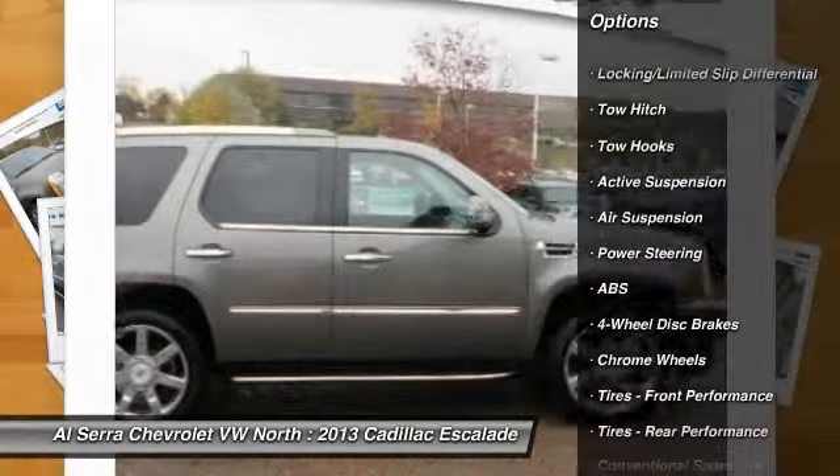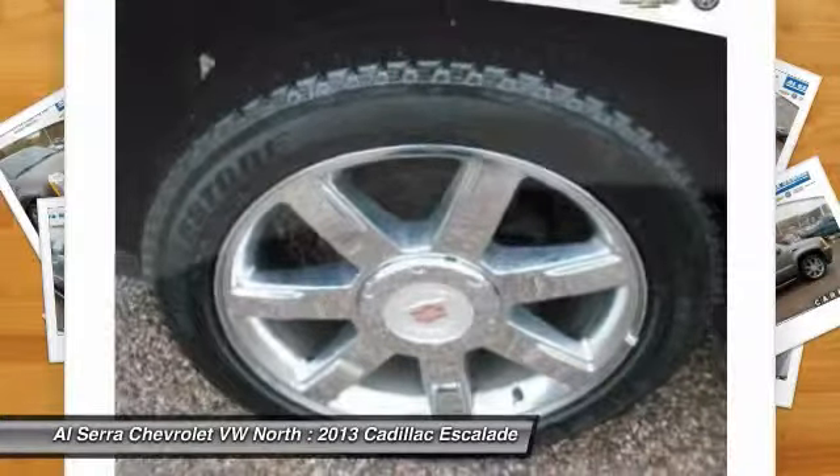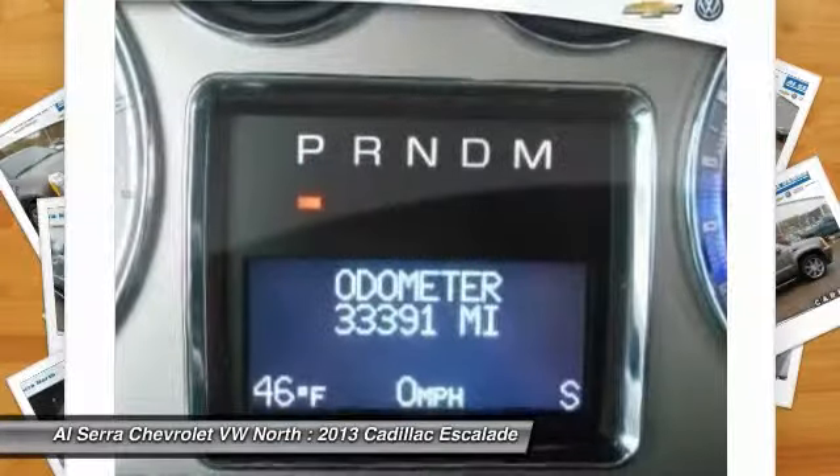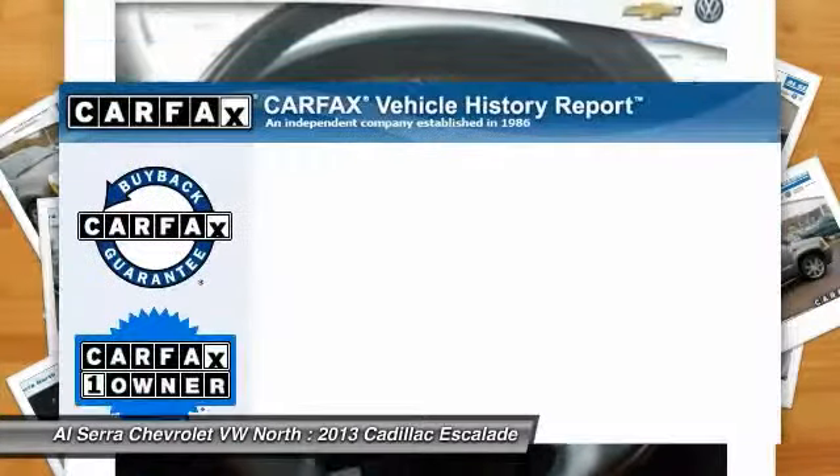Stability control. Power liftgate. Steering wheel audio controls. Power passenger seat. Remote engine start. Traction control. Tow hitch. Navigation system. All-wheel drive.